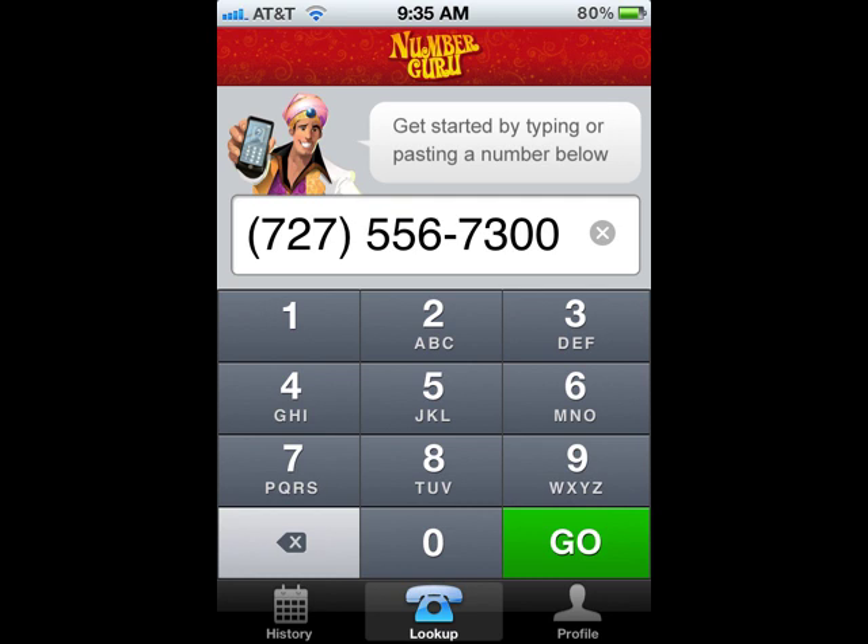This was a call I just got not too long ago from 727-556-7300. I have no idea who that person was, and I don't know if I want to call them back or not. So I punch the number into Number Guru.